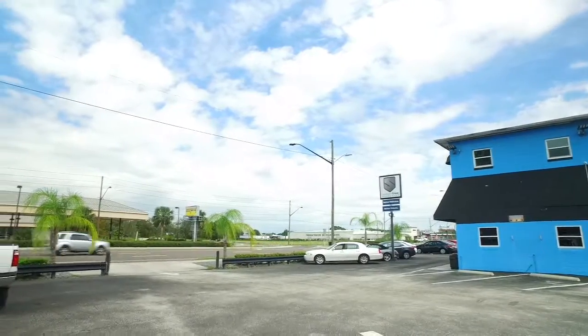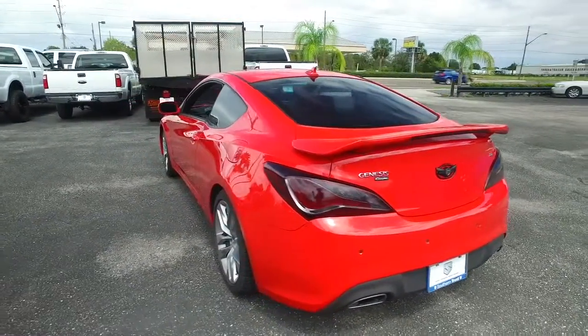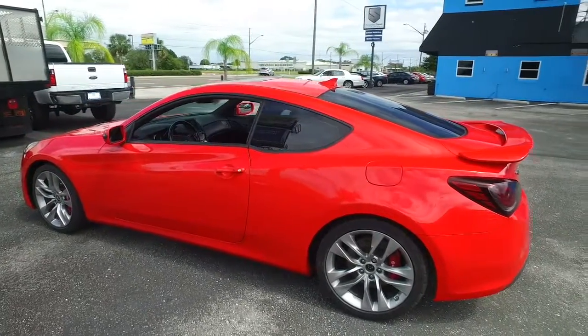Today, Southern Trust proudly presents this beautiful 2014, looking so fresh and so clean, high performance Hyundai Genesis two-door coupe. It's the ultimate edition with that V6, 3.8 liter horsepower, pumping smooth ride, gliding muscle.